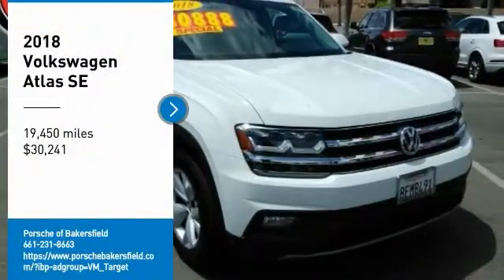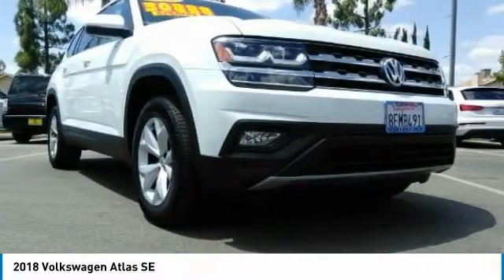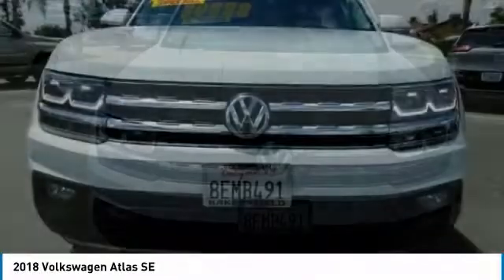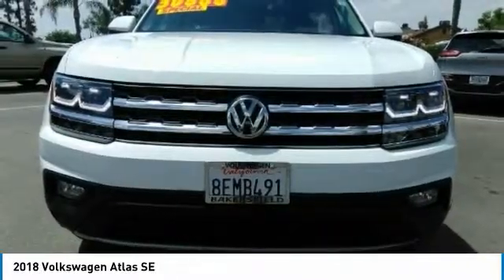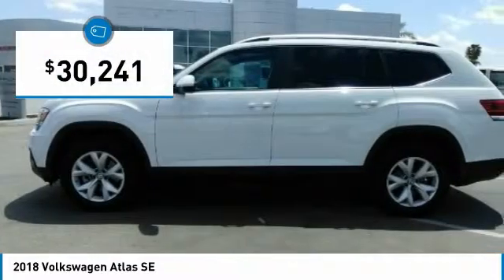Make a great choice today with the 2018 Atlas. The Volkswagen Atlas provides you all the flexibility you'd expect from a crossover vehicle with three rows of seating. The Atlas also features the latest in audio and safety technologies and is priced below $35,000.